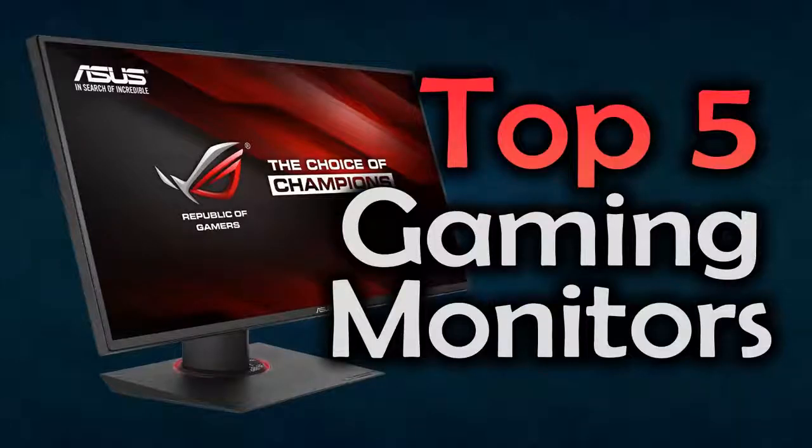Hello everyone and welcome to our new video where today we are going to be checking out the top 5 best gaming monitors. I made this list based on my personal opinion and I've tried to list the 5 best of them based on their price, functionality, the display and many more things. You can find links to all these products down in the description below or the comment section. Let's start with the top 5 best gaming monitors list.